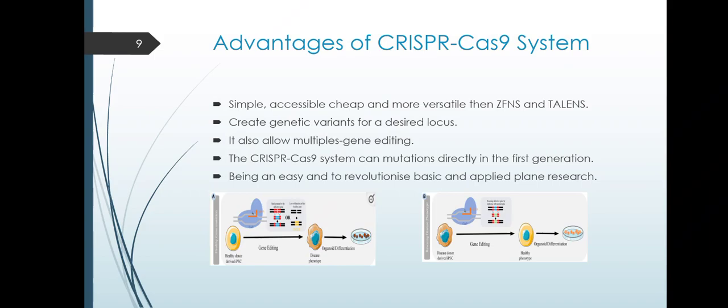Advantages of CRISPR-Cas9 systems are that it is simple, accessible, cheap, and more versatile than other techniques. It can create genetic variants at a desired locus and allows multiple gene editing. The CRISPR-Cas9 system can produce mutations directly in the first generation, being an easy and revolutionary approach for basic and applied research.